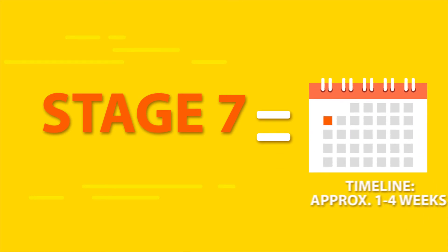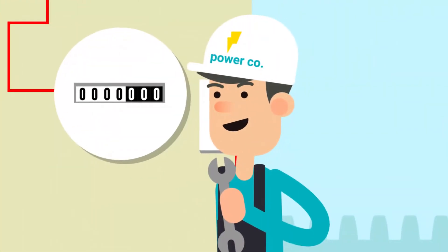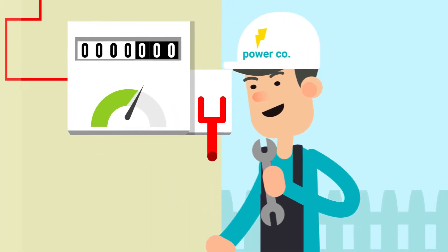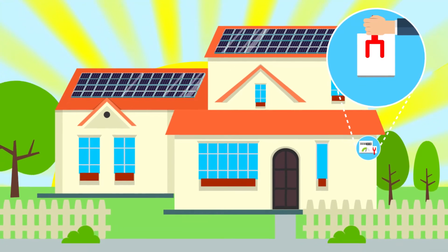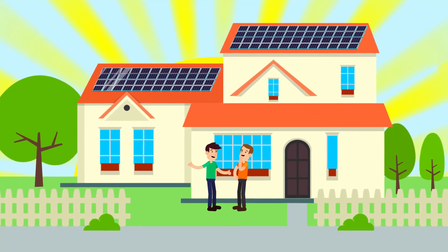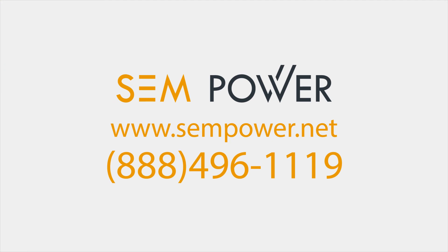Stage 7: Interconnection. After your system is inspected by the county inspectors and your interconnection paperwork has been filed, your power company has 30 days to switch out your electric meter with its solar system replacement. As soon as the new meter is installed, flip up the red switch next to your meter to begin producing solar energy. Don't forget to tell your neighbors and friends how easy it is to install your solar rooftop system and become energy independent. Welcome to the clean energy revolution.